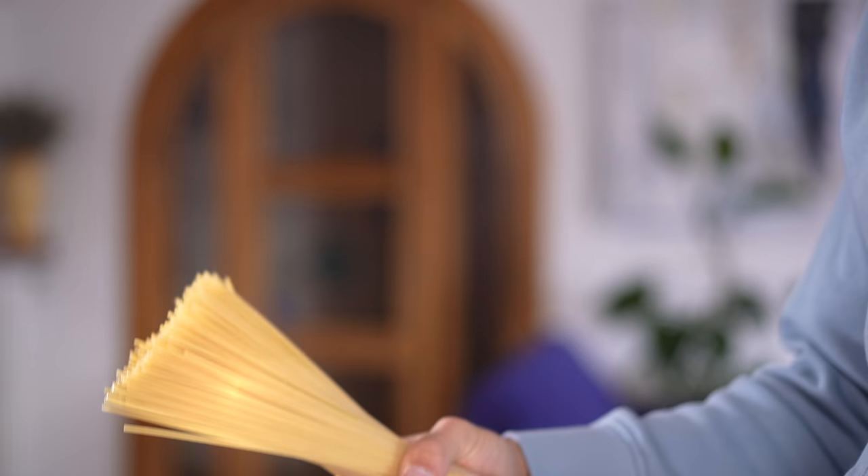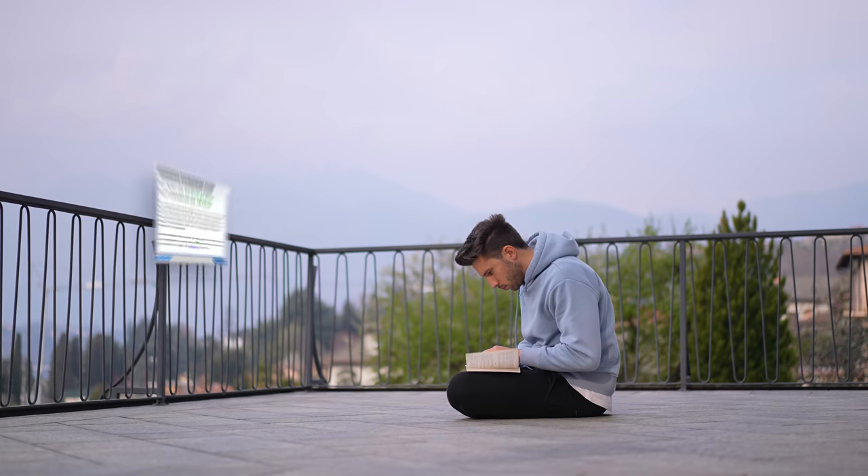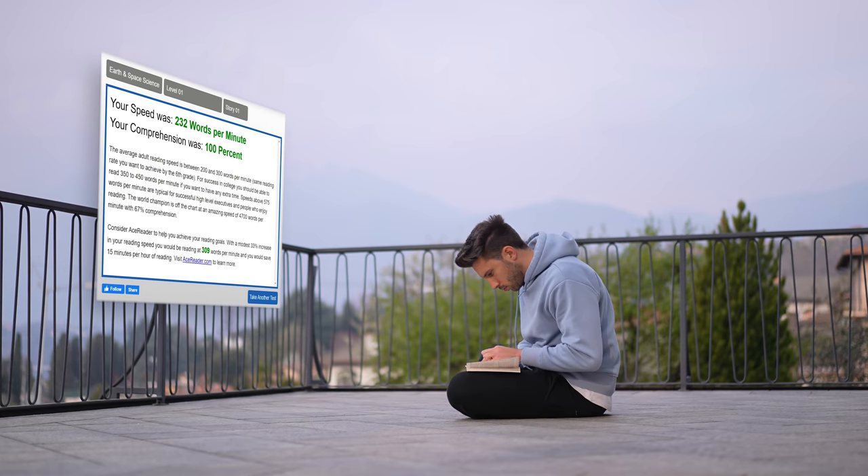And then it happened exactly what happened during my typing fast video — I remembered that I'm Italian. With an Italian book the test gave 26 seconds for 203 words, which means 468 words per minute without decent comprehension. This result was insanely better compared to what I got in the beginning.